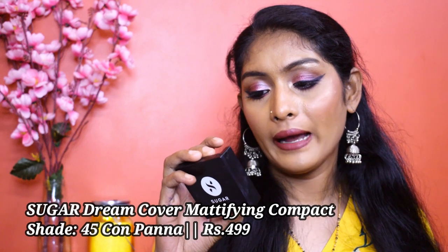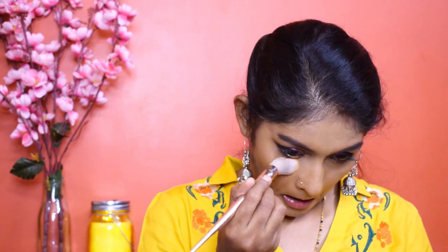The next best product is the Sugar Dream Cover Mattifying Compact in shade 45 Corn Panah. I'm not sure if it's the deepest shade, but this compact is beautiful — it mattifies your skin really well. I used it under my eyes today instead of my loose powder and it did not crease; it mattified my under-eye area perfectly. The shade is bang on and I can wear it on its own without it making my face look gray. It won't last all day in summer but it's great for everyday use.